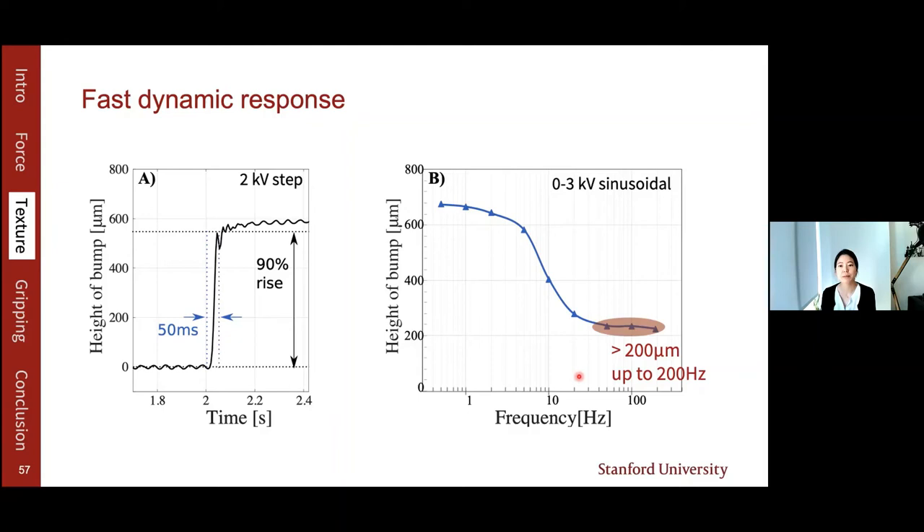To explore the effect of changing dimensions on bump size and force, we created a numerical simulation in COMSOL, varying the width and height of the pouch, the pouch thickness, and the opening diameter. When we changed the width of the pouch, there was no difference in force and bump height. But decreasing the pouch thickness gives larger bump size and higher pressure. Increasing the opening diameter also increases size and force. Interestingly, changing the pouch size — and thereby electrode area — does not have a significant effect, meaning the pouch can be even smaller in area with similar performance.